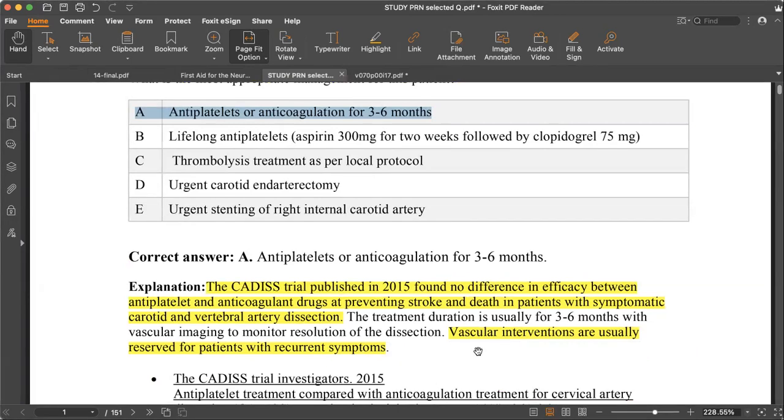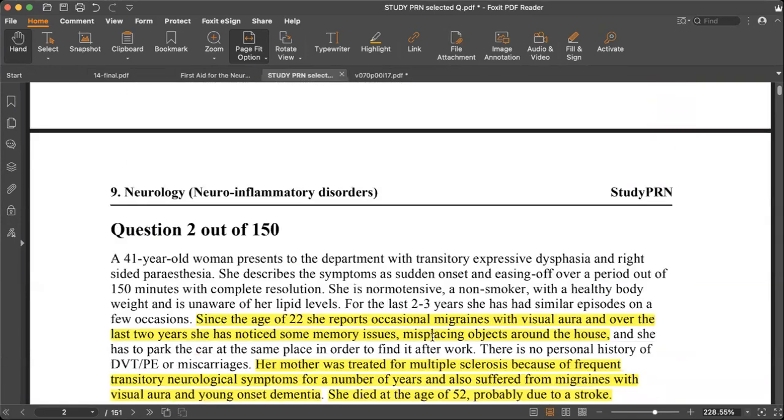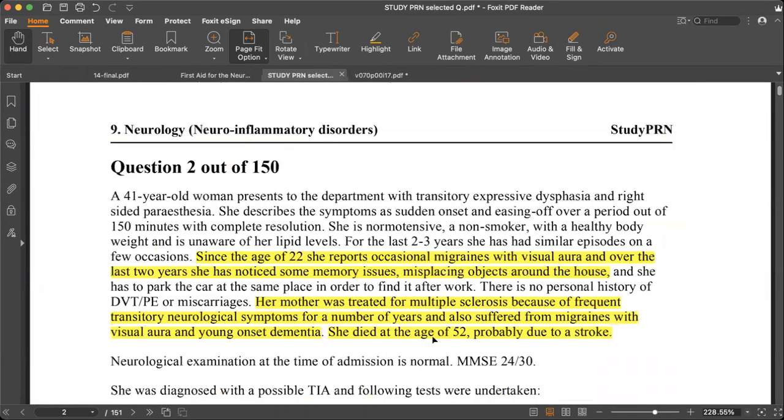Vascular intervention is reserved for recurrence of symptoms. The next question: a 41-year-old woman presents with transient expressive dysphasia and right-sided paraesthesia. She describes the symptoms as sudden onset, easing off over a period of 150 minutes with complete resolution — TIA-like features. She is normotensive, a non-smoker, and of healthy body weight with normal lipid levels.